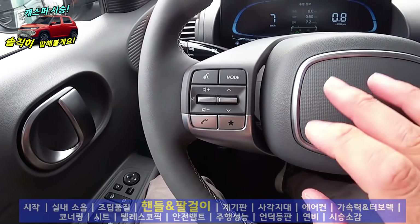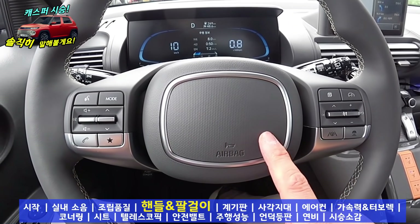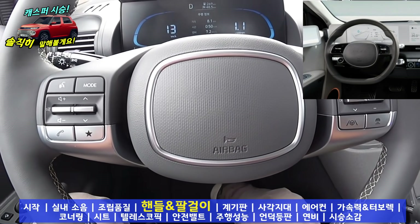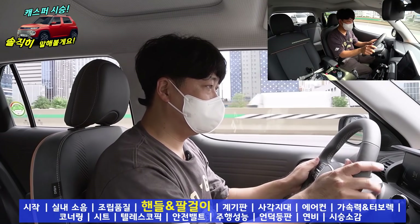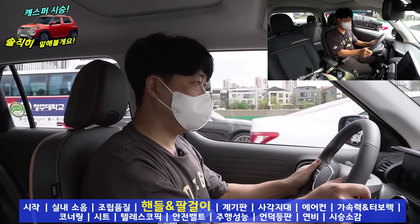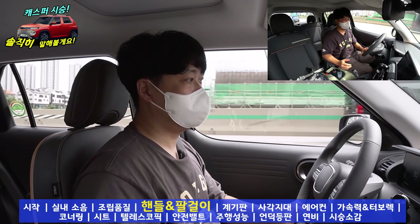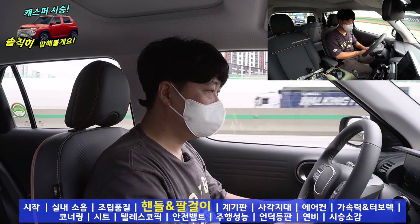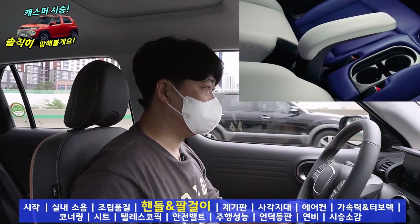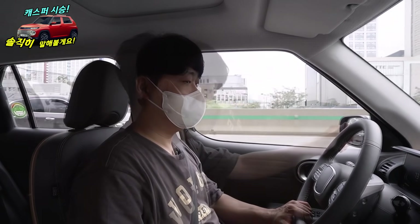새로운 스티어링 휠입니다. 재미있는 부분은 여기에 현대차의 마크가 없어요. 이런 점 괜찮은 것 같아요. 제 기억에는 아이오닉5하고 이 차, 이렇게 두 개였죠. 차가 작아서 그런지 스티어링의 크기는 조금 크다고 생각이 들고요. 파지감도 괜찮습니다. 요즘 반자율 주행 같은 운전자 보조 시스템이 제공되기 때문에 손을 올려놓고 운전할 수 있다는 점이 좋고요. 팔걸이는 최신 차량과 비교해 본다면 좀 낮은 편이지만 불편하지 않네요.